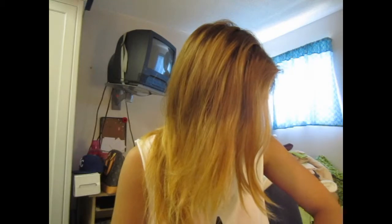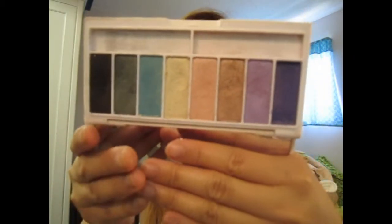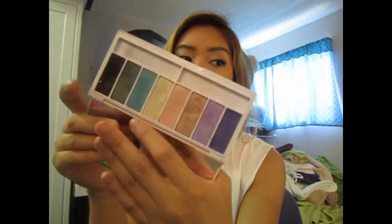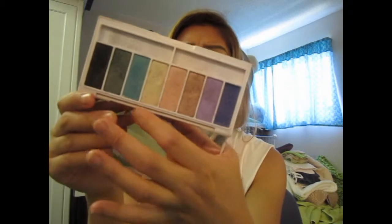The next product is this eye palette, and this is limited edition — an oldie but a goodie. This is the Kat Von D palette in Memento Mori, and it looks like this. It's very summery and very colorful, which I like. I just love this palette — very versatile. I did use a lot of the nudes and the pinks as well, and the blue is really nice too. I've been using this non-stop this past month.